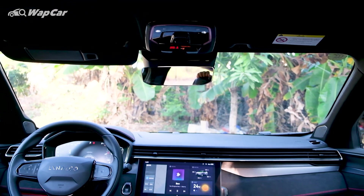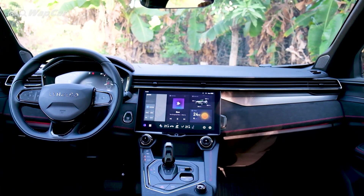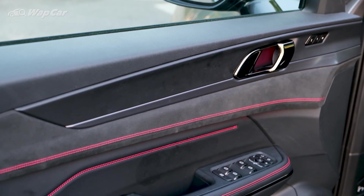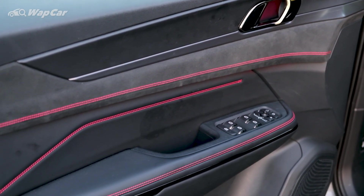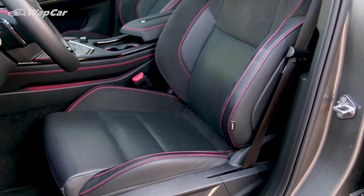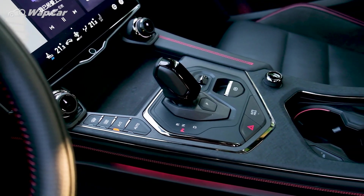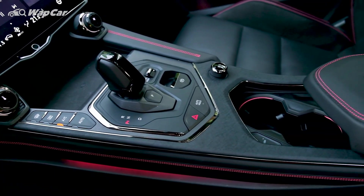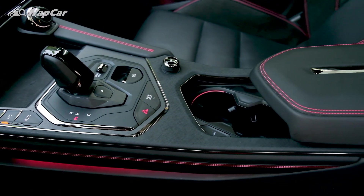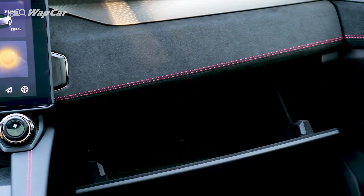Stepping inside, the cabin design language is typical of Lynk & Co — minimalistic with flashes of high-tech bits. The 05 is clearly targeted at a more active group of buyers. The materials used are typical of what you find in Mercedes-AMG, BMW M Sport, or Audi S line variants: red stitching, sport seats, alcantara panels, and black headlining are all present. There's even a button to open up the glove box — quite a nice touch.